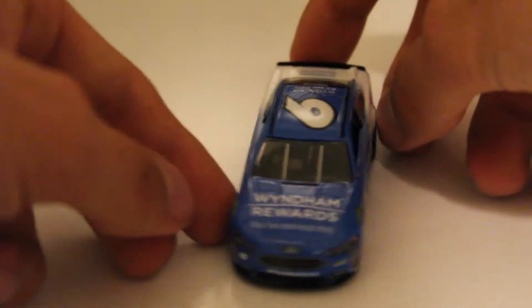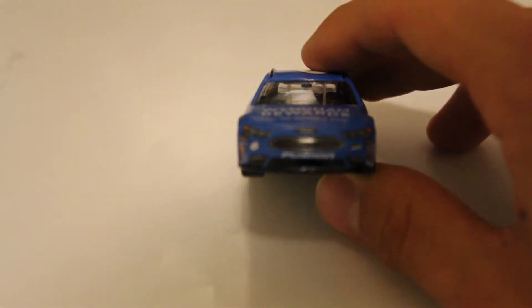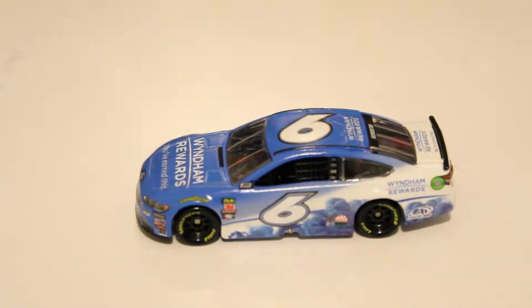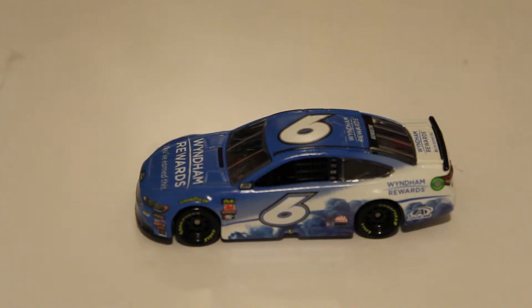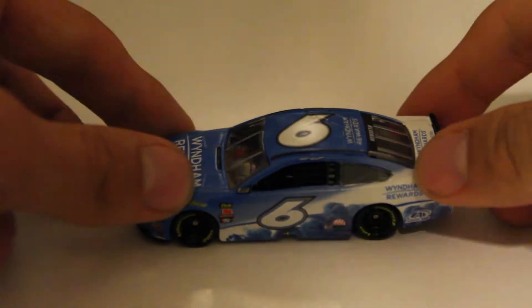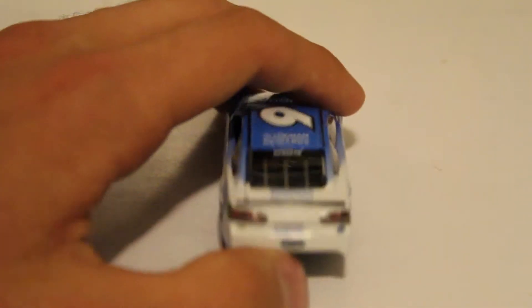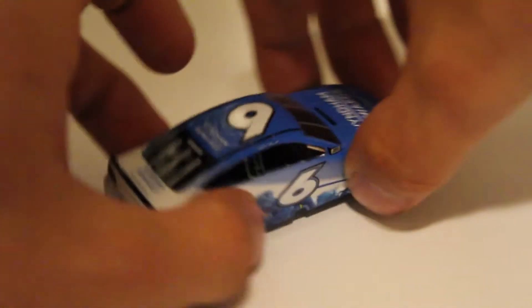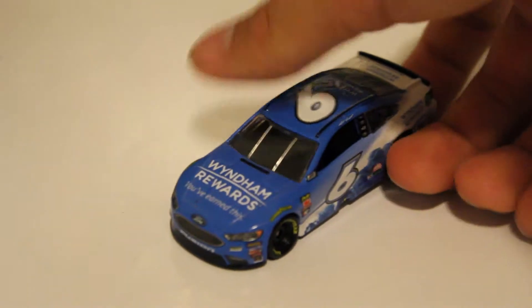So here is Matt Kenseth's car. We're going to go to the front side of the car with the Ford Fusion nose. The left side of the car — very, very nice how the white and the blue fade. It kind of reminds me of Mark Martin's Viagra car, just kind of how the colors go back. Here is the roof of the die cast. There is the back side of the car with the deck lid — it says 'Win the Rewards' if you couldn't quite see it. And there is the right side of the car, same side as the left. And that is it for Matt Kenseth.